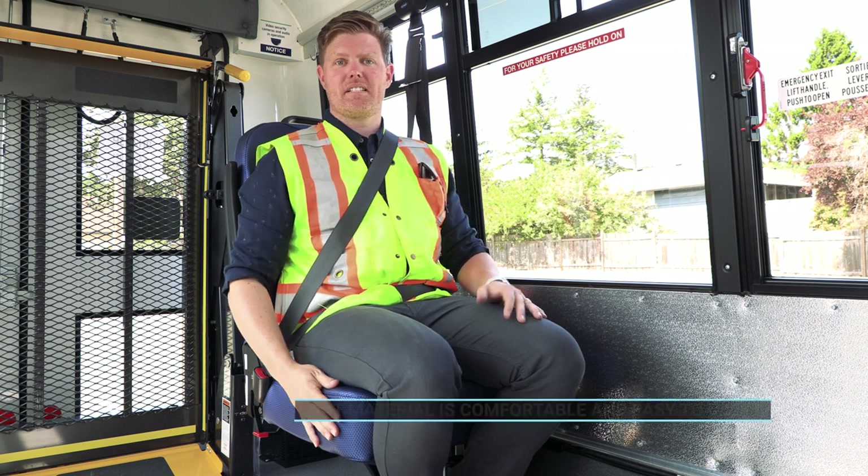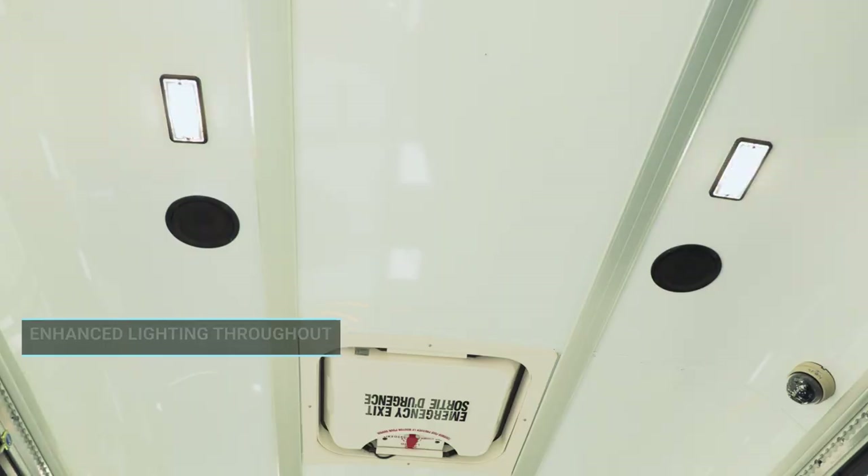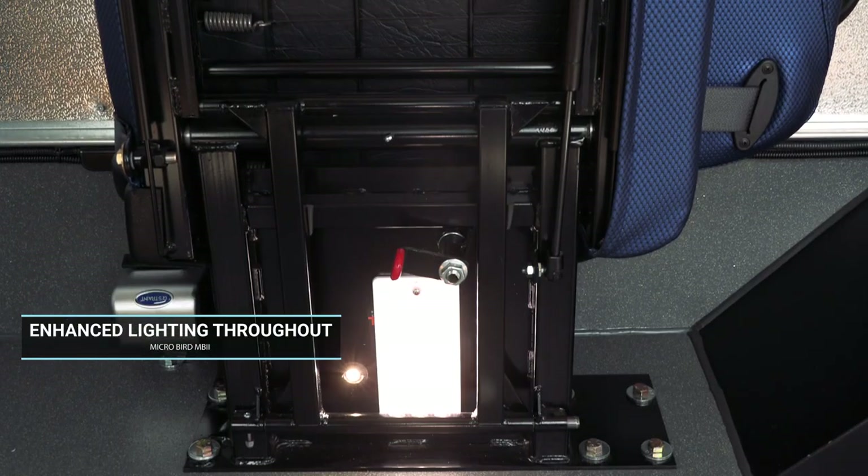The seat material is a modern textured vinyl which is both comfortable and easy to clean. Lighting through the interior and exterior of the bus has been designed to provide a safe and comfortable environment for our customers.